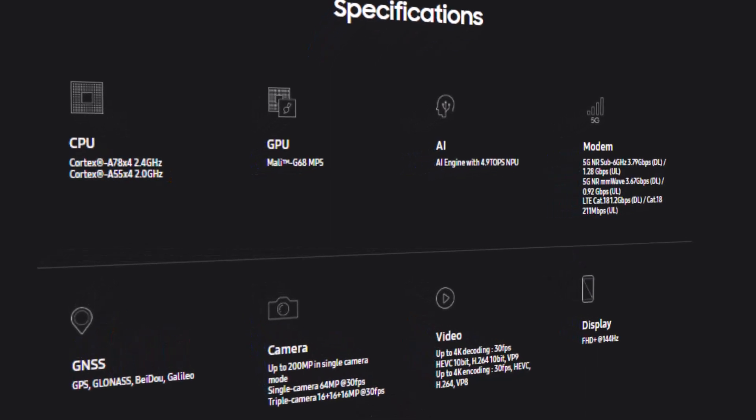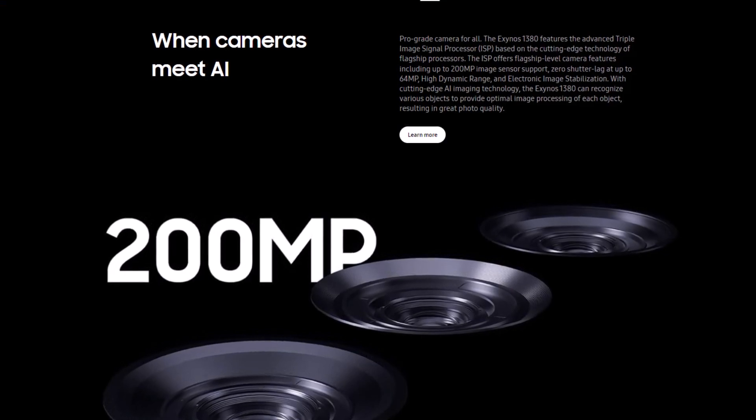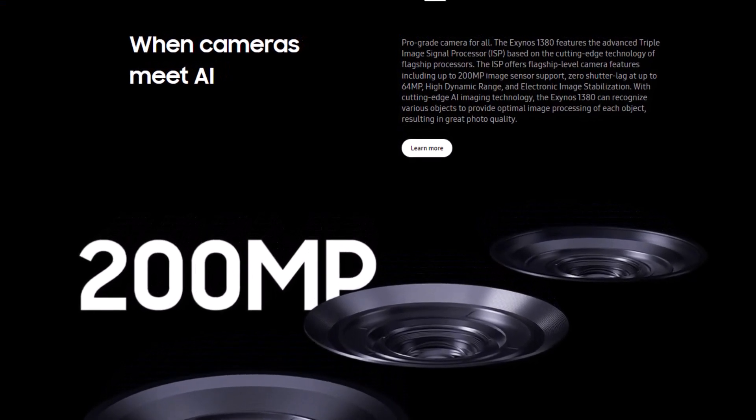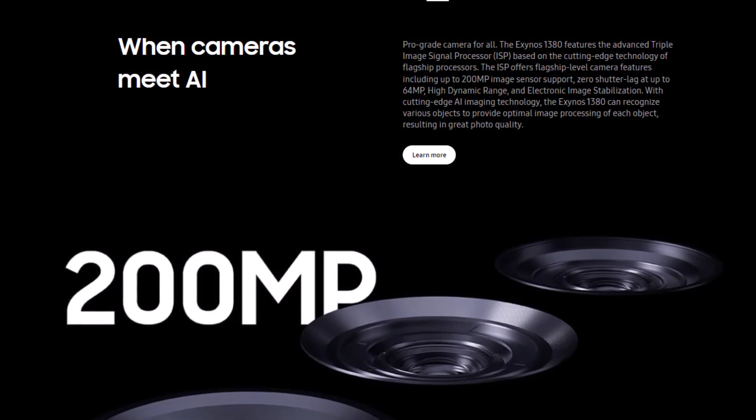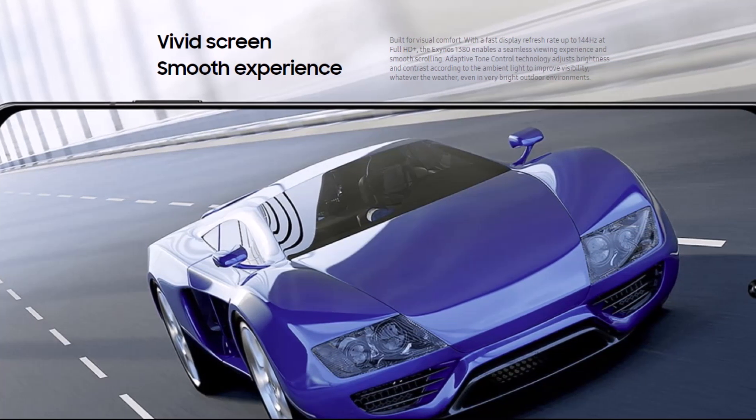Additionally, the Exynos 1380 supports up to a 200 megapixel camera sensor and is rated to deliver zero shutter delay for resolutions reaching 64 megapixels. This SoC also supports electronic image stabilization to result in jitter-free images. Finally, the Exynos 1380 can drive an FHD+ display at 144 Hz.